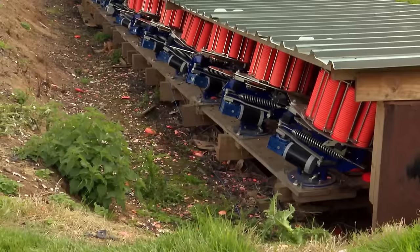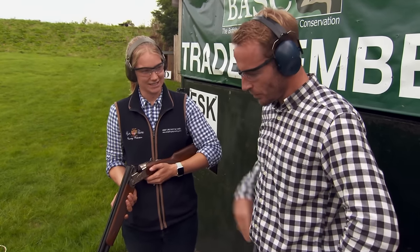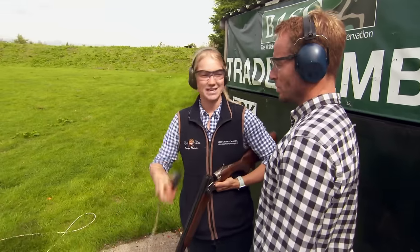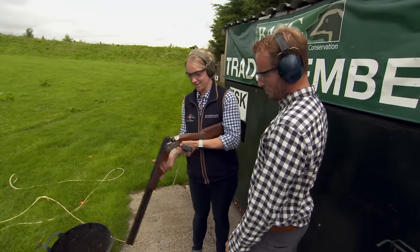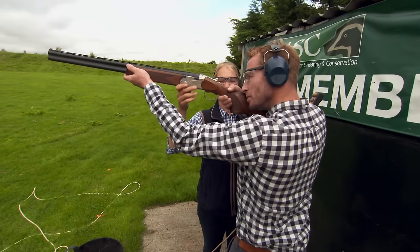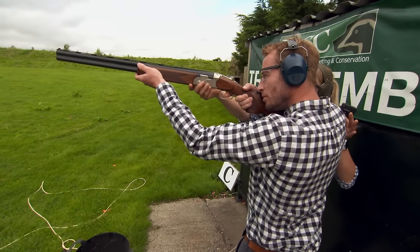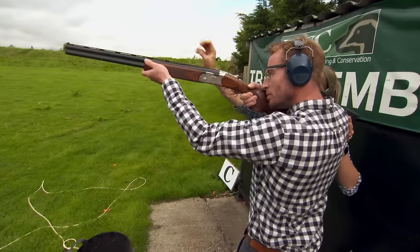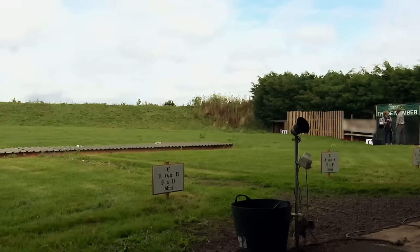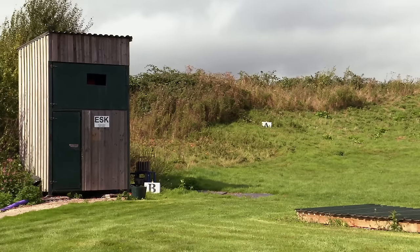Now let's see how the presenter fares. Abby gives instruction: right-handed stance with left leg slightly forward and weight on the front leg. The little red bead on the end of the gun moves up to the clay, and when it reaches the clay, Abby says 'now' and you pull the trigger. After a couple of attempts, the presenter hits the clay. A fantastic way of coming to the country and doing a completely different sport — all walks of life having a go, a great idea.